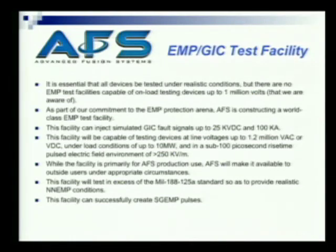So we decided, as part of our commitment to this arena, we would construct some world-class EMP test facilities. The facility can inject simulated GIC signals to 25 kV DC and 100 kA. The facility will allow testing up to voltages of 1.2 million volts AC or DC, under conditions that closely replicate what you'd see in the real world.